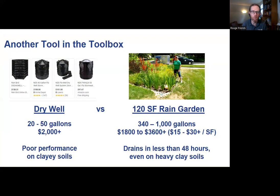A rain garden is also another tool in the toolbox. Folks having drainage issues are often told they need a dry well or a French drain. Those are traditional solutions, especially if you're on clay soils - which is true for about half the people in Southeast Michigan. A dry well just does not work that well on clay. A rain garden is our gold standard for solving drainage issues in a home landscape. A dry well on clay soaks up maybe 20 to 50 gallons, costs over $2,000, and stays full of water for a week.